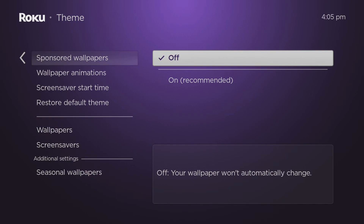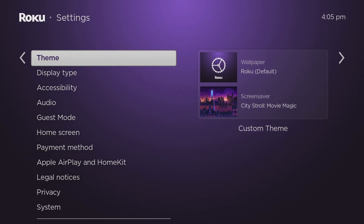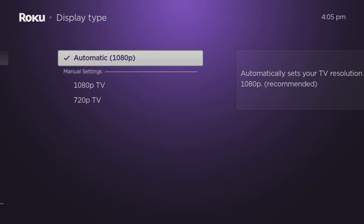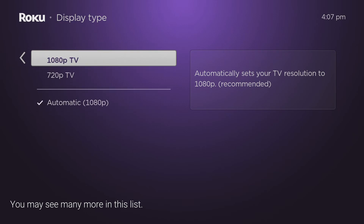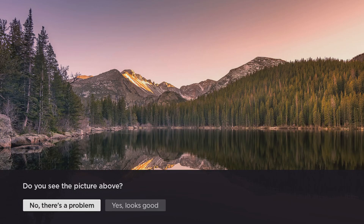Press the back button twice, then select Display Type. This setting will default to automatic. However, to prevent apps from changing your screen resolution, you can lock it down to your preferred resolution by selecting it from here.